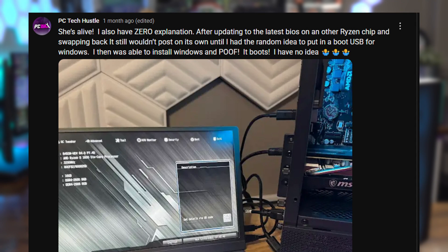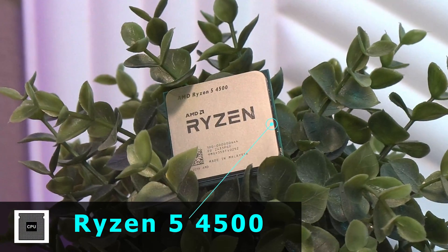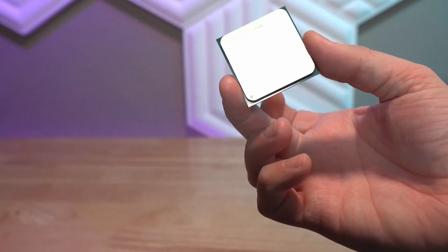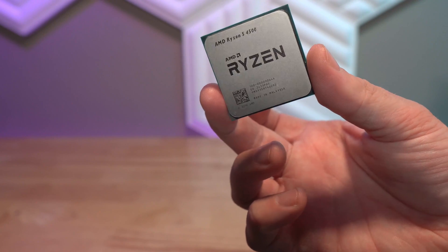Let's get into what exactly comprises this $500 gaming PC — one that you can copy even today. First up we have the CPU: the Ryzen 5 4500, which we were able to snag brand new for just $68. This CPU is not among the more powerful options — it's actually a bit of a stripped-down budget option.